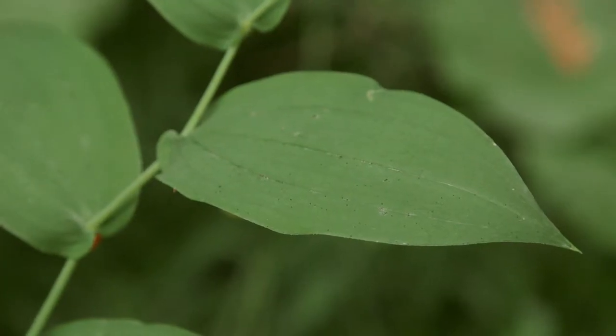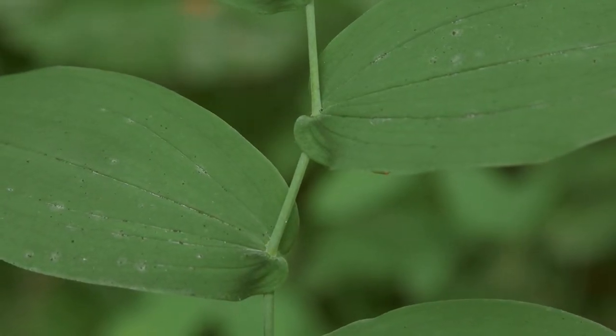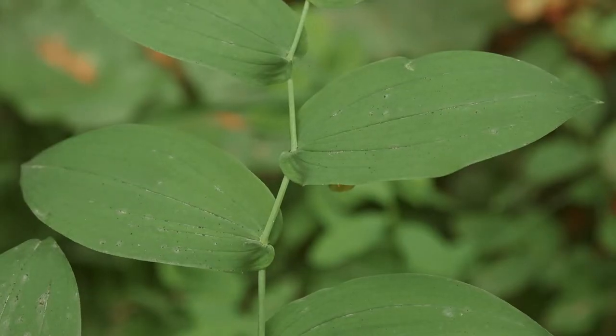The leaves are oval and five to fourteen centimeters long. They're clasping at the base — that means the base of the leaf wraps around the stem — that's where it gets its common name. They're hairless beneath, and the margins sometimes have irregular teeth.